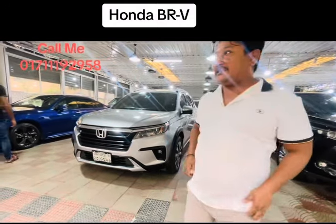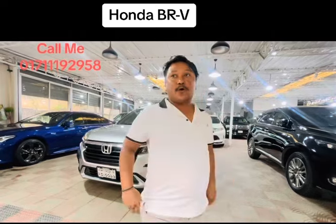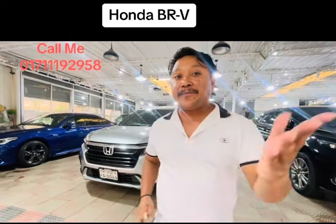Hi everyone. I'm having a new car in the morning. Today I'm going to be showing a Honda BRB.